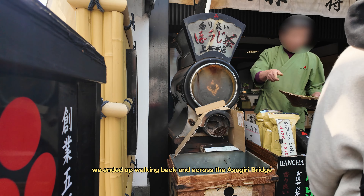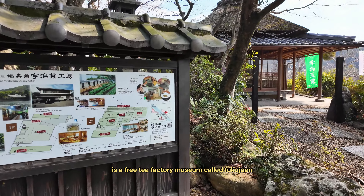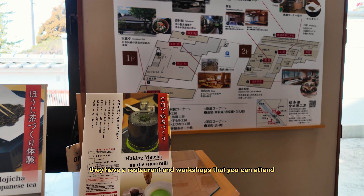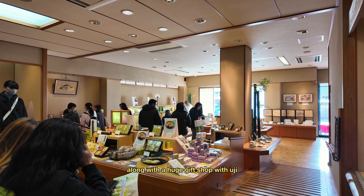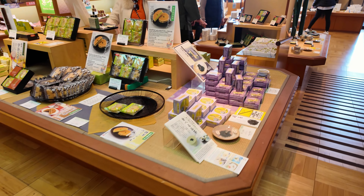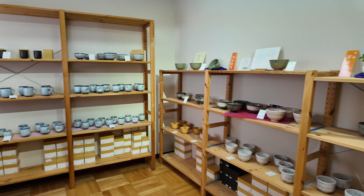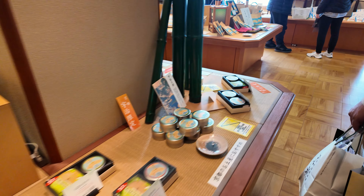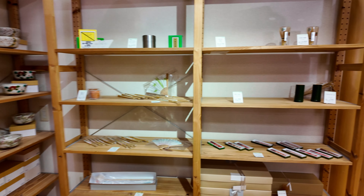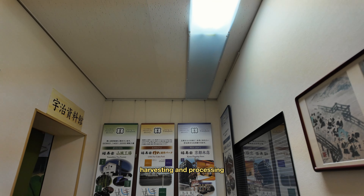Eventually, we ended up walking back and across the Asagiri Bridge because right next to the Uji Shrine is a free tea factory museum called Fukujuen. They have a restaurant and workshops you can attend, along with a huge gift shop with Uji-exclusive souvenirs and teaware. There's also a free exhibit showing the history of Uji tea harvesting and processing.